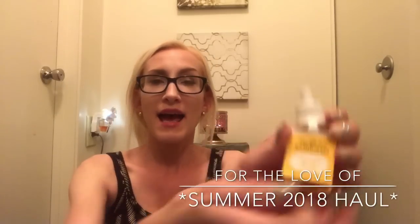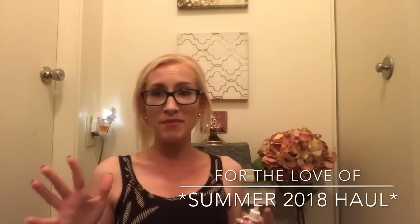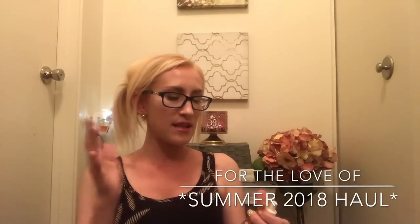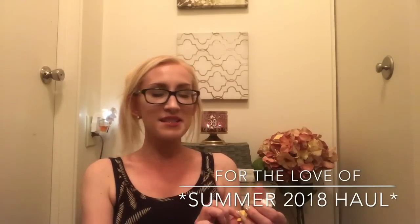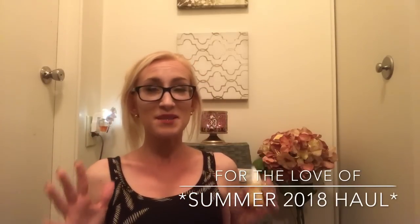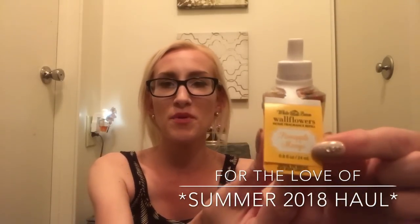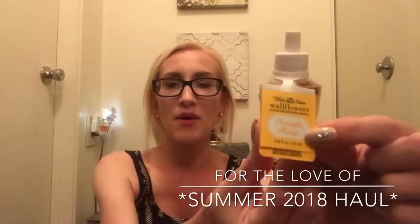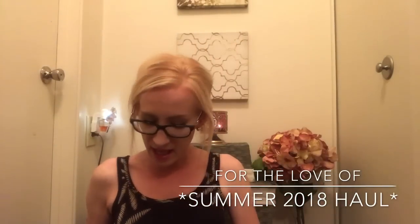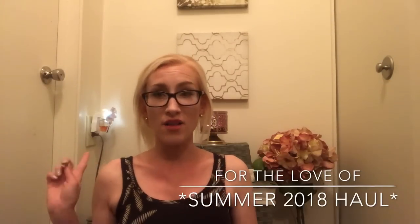I also grabbed a pineapple mango wallflower. I'm not a huge pineapple person where it's straight pineapple, but there's something about the mango and the fruit aspect that smelled really nice. It does say vine ripened raspberry in the notes. I'm not a fan of the sun ripened raspberry from Bath & Body Works, so we'll see if it has that super raspberry note. But we'll give it a try, and if you're interested I can do reviews on these once I get them plugged in.